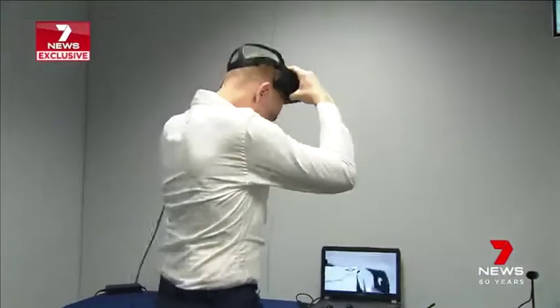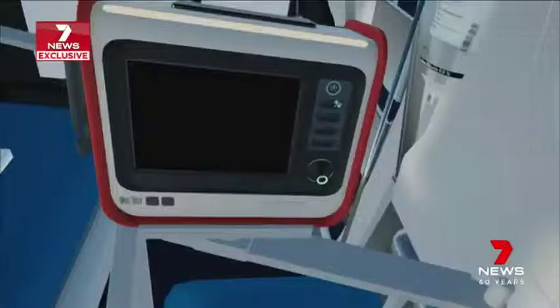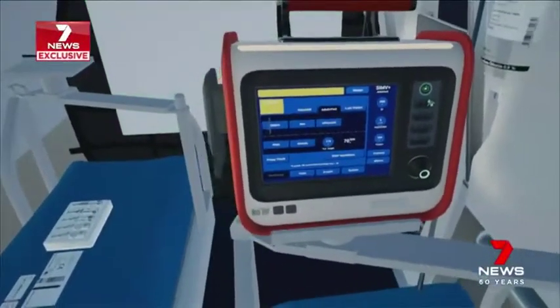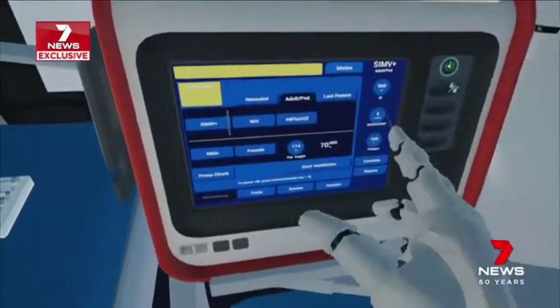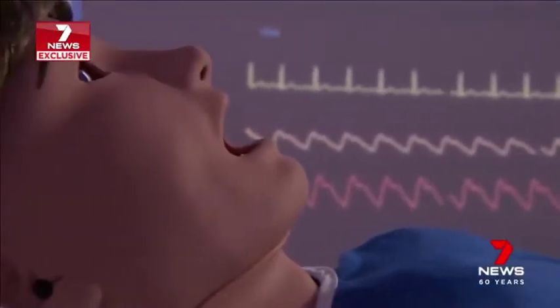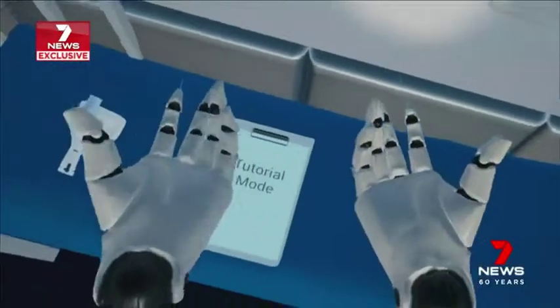Virtual reality is also being rolled out across regional Queensland. Instead of using much needed ventilation machines for training, nurses can use goggles to get used to the touch screen device. To understand how to get in and out of the menus and where all the different settings are is really important, particularly in time critical applications. All made possible by donations to the charity saving lives across our country for 90 years. Georgie Chumley, 7 News.